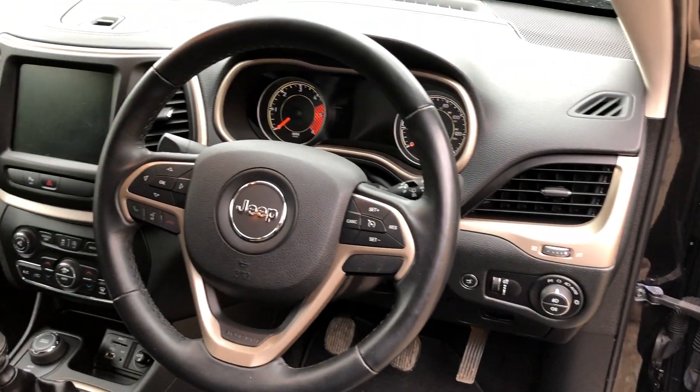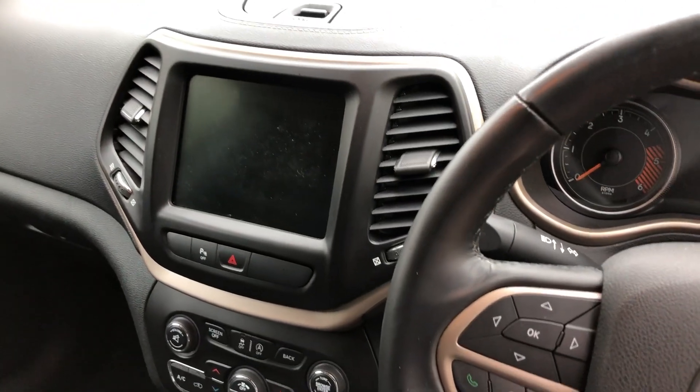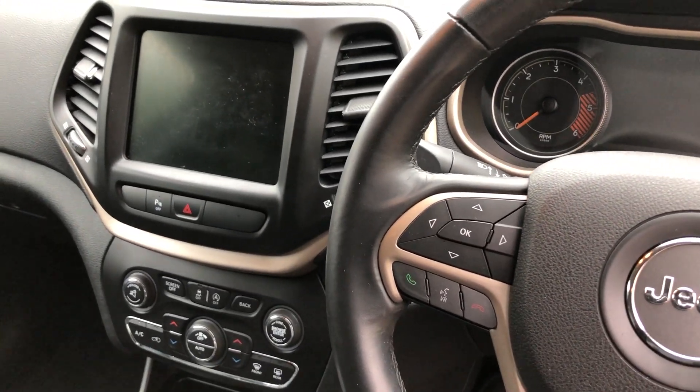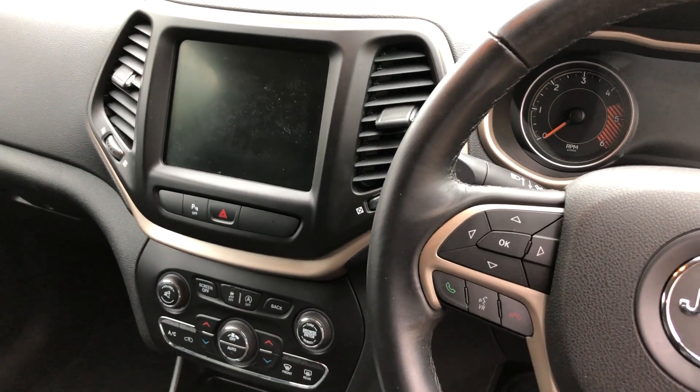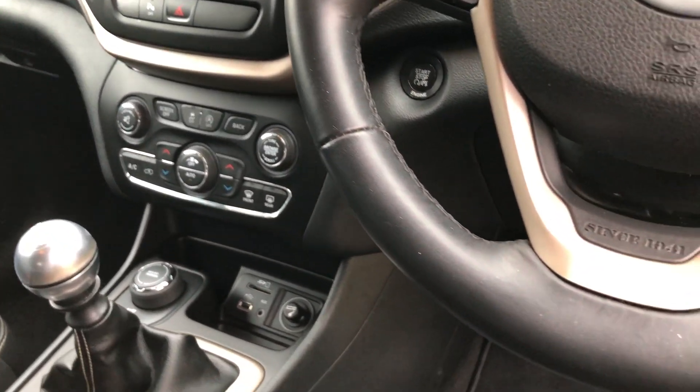Auto lights with wash, leather multifunction steering wheel with cruise control. In the centre we've got colour satellite navigation — it's all touchscreen — DAB radio, USB connectivity, and dual zone climate control.